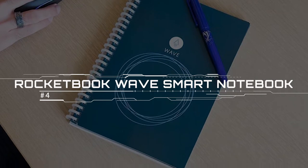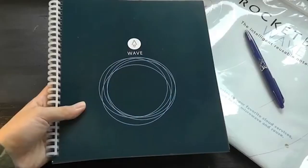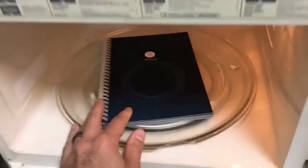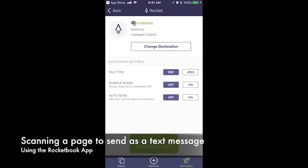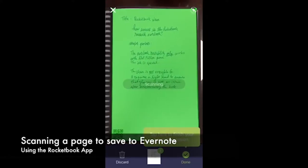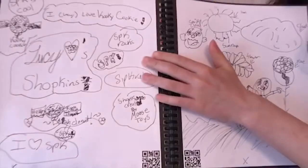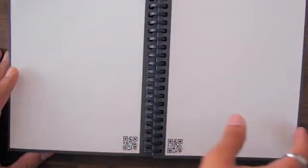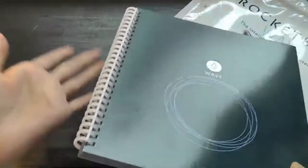Rocketbook Wave Smart Notebook. The Rocketbook Wave Smart Notebook is highly affordable, simple, and completely reusable by microwaving it for a minute or two with a glass of water. You essentially have to scan your written notes with your phone, and there are no frills or advanced editing options. But it makes it easy to upload your analog notes to a variety of apps and cloud services. This cool gadget is a fairly standard-looking spiral notebook, with some subtle differences to make it microwavable.